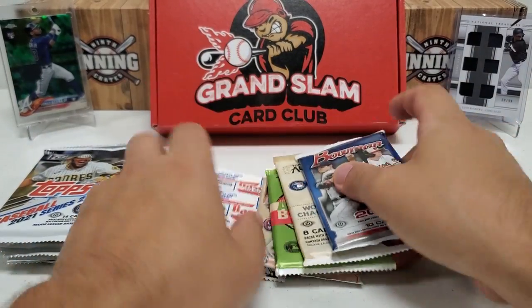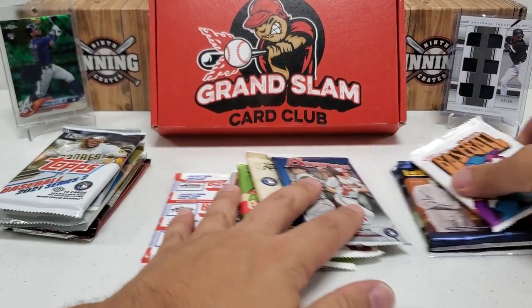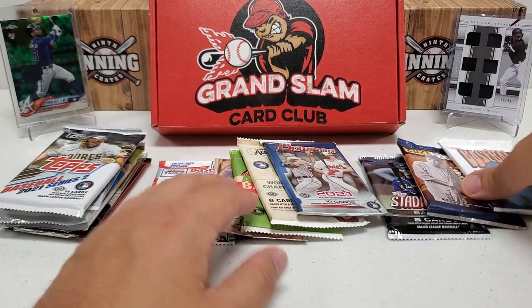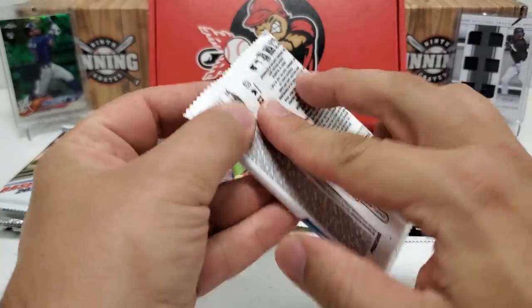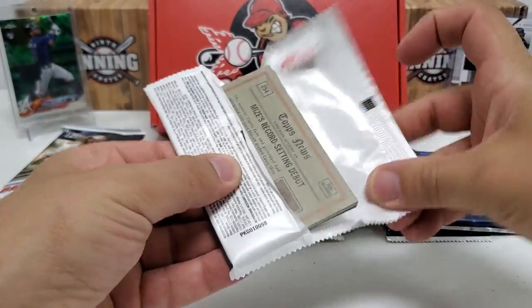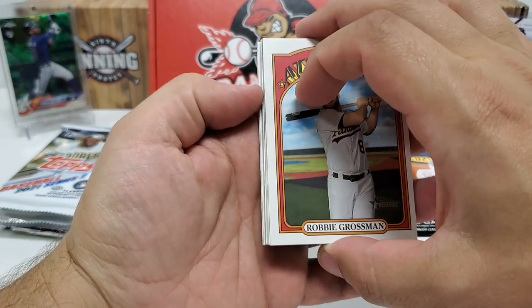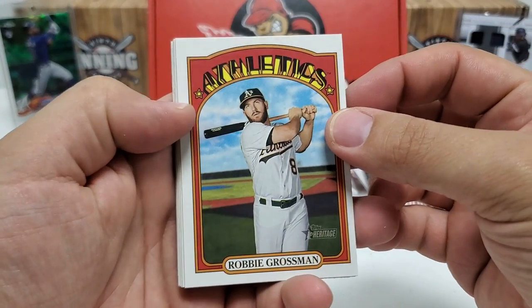We'll keep the flagship Topps stuff together and maybe do those all at once. Then put these outliers here. I think we'll start with the outliers first — so let's do Heritage, 2021 Heritage. See if we can pull the auto of the box. I did inadvertently see there are some white — maybe we got an auto. That would be awesome.